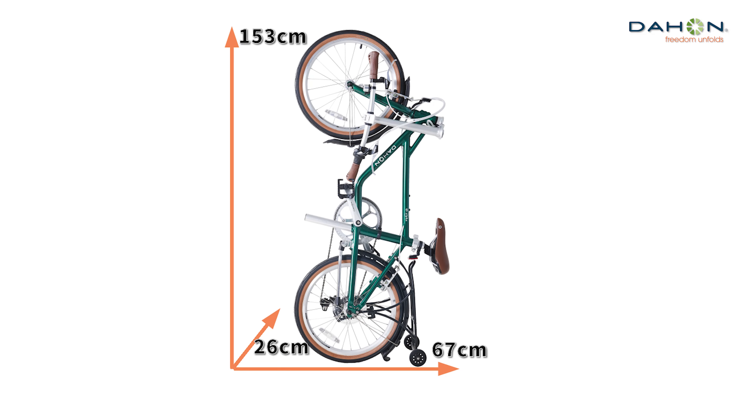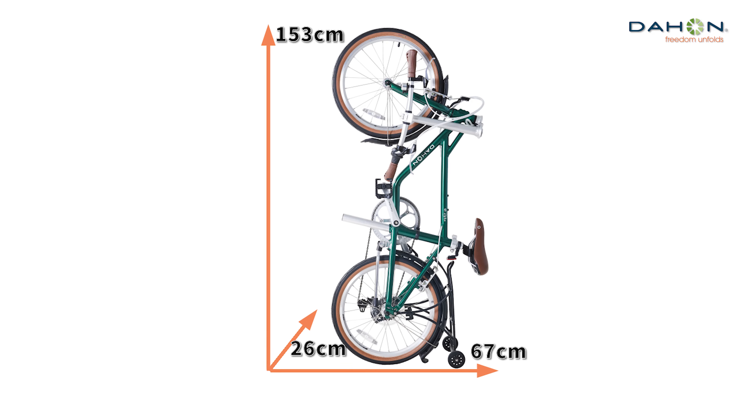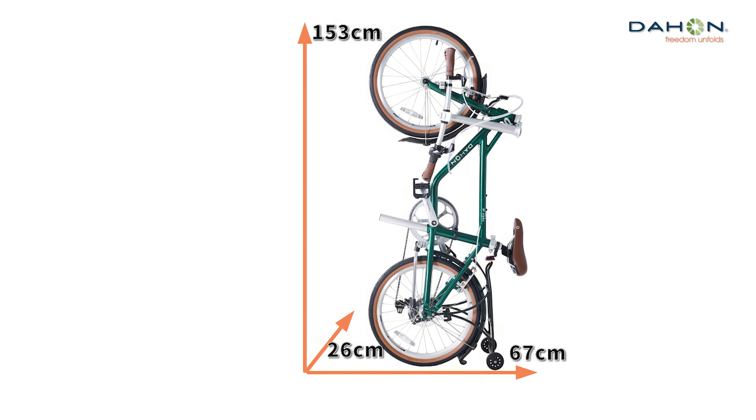Wheels: Dahon custom wheels with aluminum alloy double layer rims that can withstand high pressure. Classic tan tires complete a head to toe retro look.